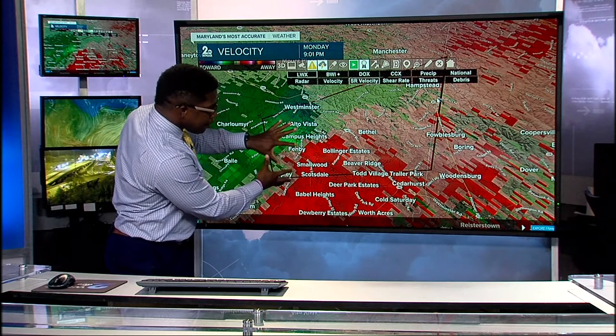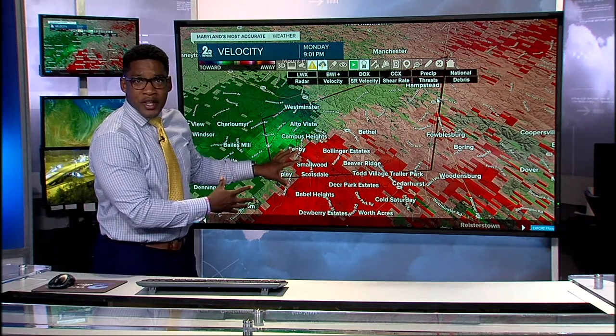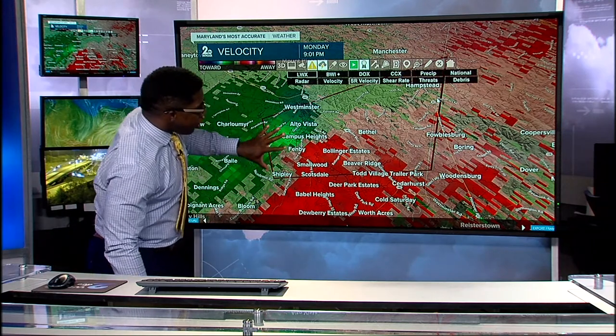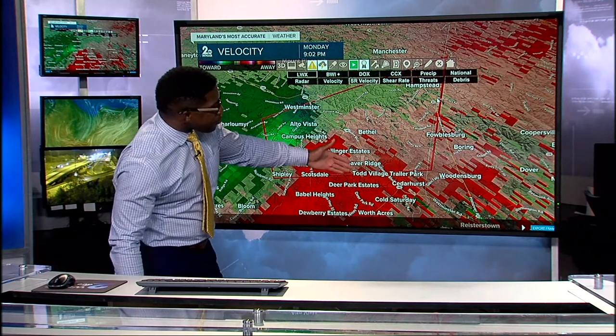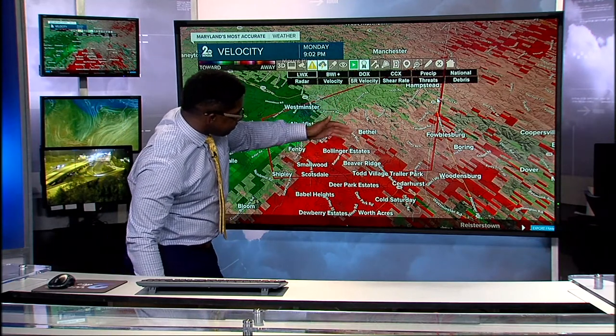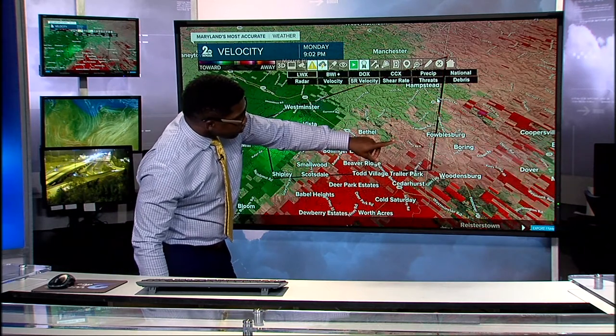We're focusing on these folks because we need you in your safe place, whether that's strong winds or you're part of the tighter rotation. We also want to give folks downwind notice — Hampstead, Bethel, Bollinger Estates, Beaver Ridge, all the way down towards Foulsburg. This is moving into your area.